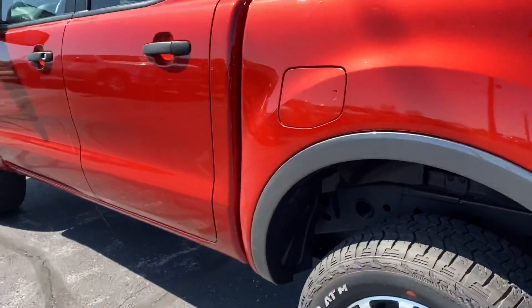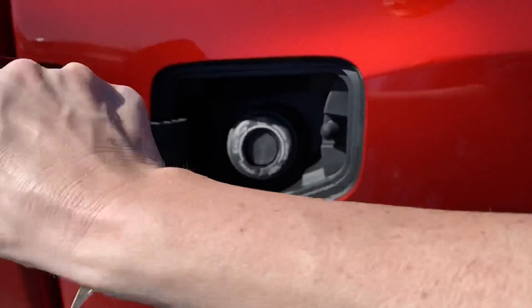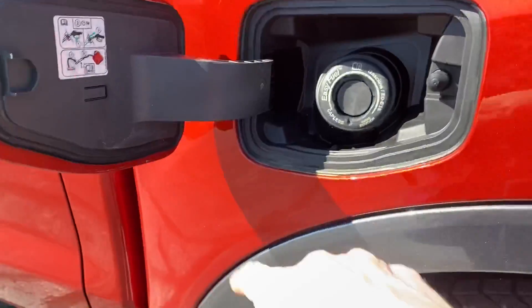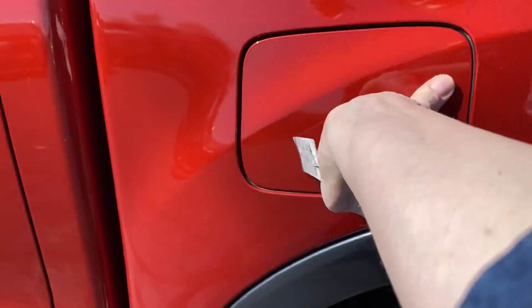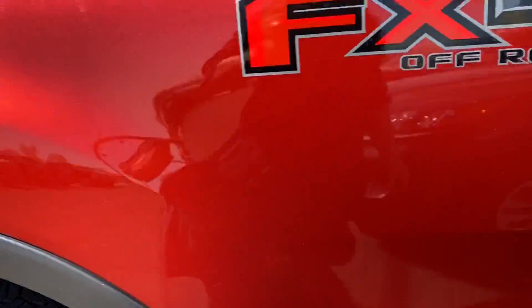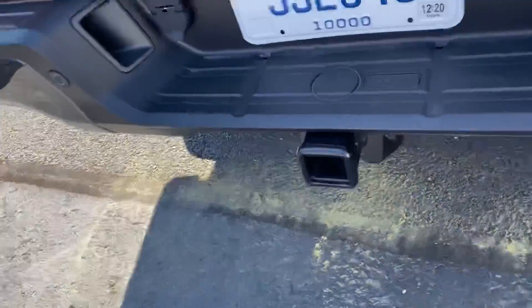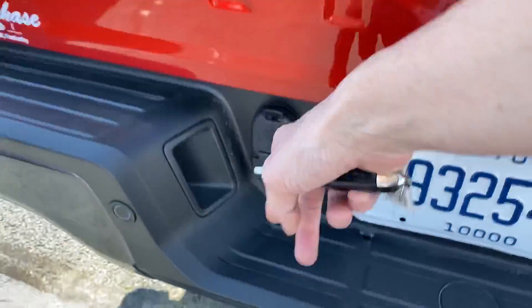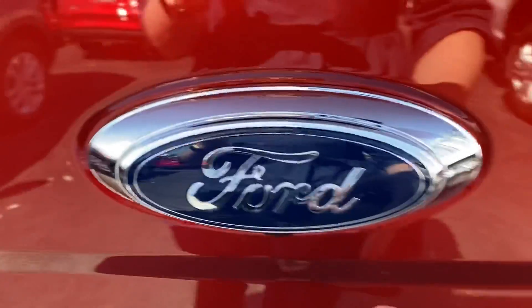Once again, has that two-tone paint just around here — kind of sets it apart. It has the easy fuel, so you don't have to deal with the cap anymore, you just put it in there. I love that feature, very handy. It has the FX4 off-road package, so it is full four-wheel drive, and it does have a tow package on there.